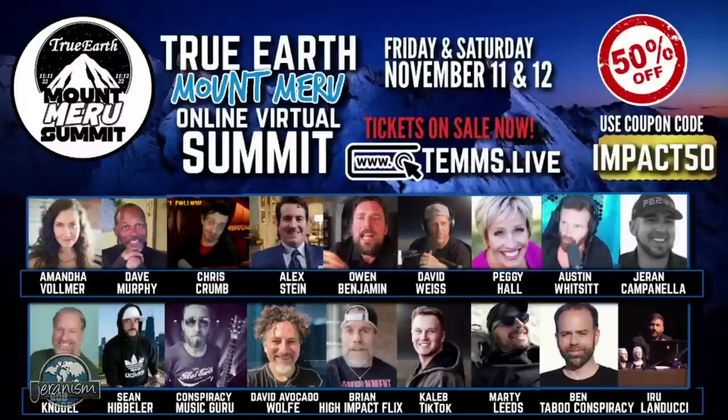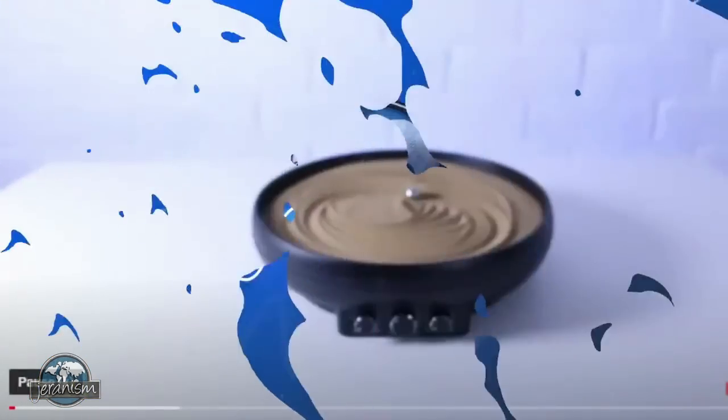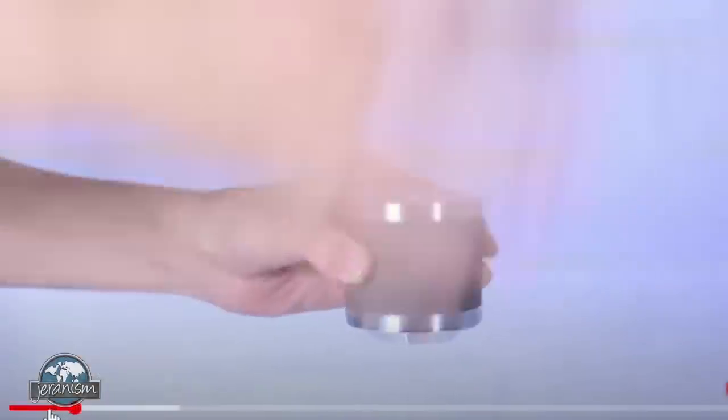We'll bring this one up. This is one device — I don't know what this is, it's something that's sold. These are like nine amazing gadgets, but this little thing goes around in the sand and actually follows its own path.